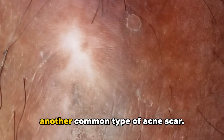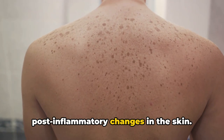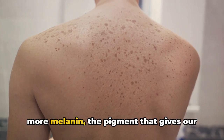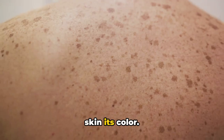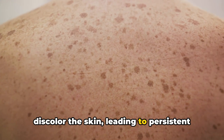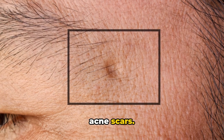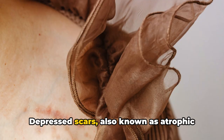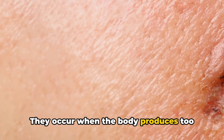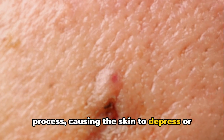Hyperpigmentation or dark spots are another common type of acne scar. These are not true scars, but rather post-inflammatory changes in the skin. When the skin is inflamed, it produces more melanin — the pigment that gives our skin its color. This overproduction can darken and discolor the skin, leading to persistent dark spots long after the acne has healed. Depressed scars, also known as atrophic or pitted scars, are the most common type, occurring when the body produces too little collagen during the healing process, causing the skin to sink in.